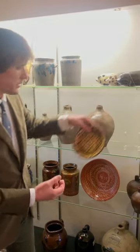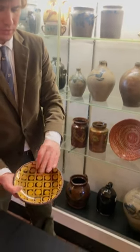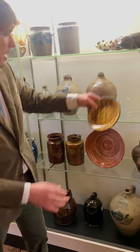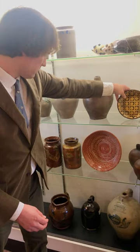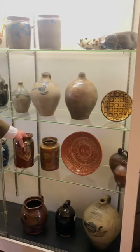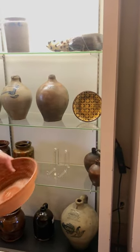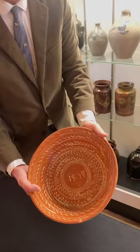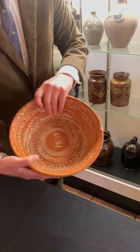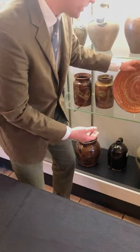Here's a lovely English slipware dish - really wonderful, profuse yellow slip, kind of checkerboard and spot motif. A couple of Nathaniel Seymour jars. A really great newly discovered redware bowl - found in New England and we believe was made in New England. Profuse slip with an 1834 date at the center.